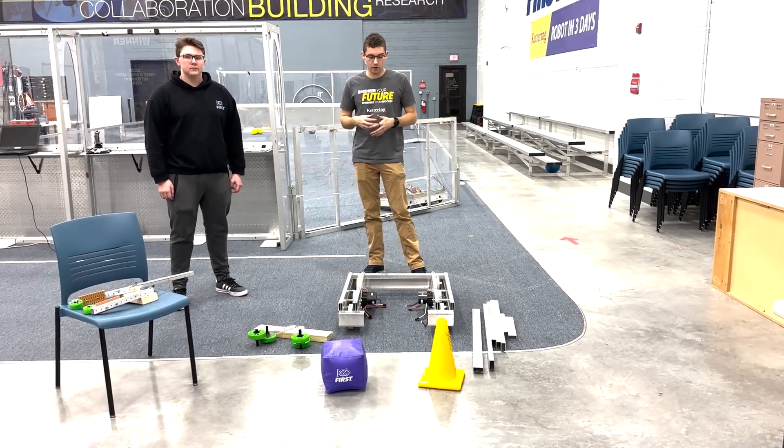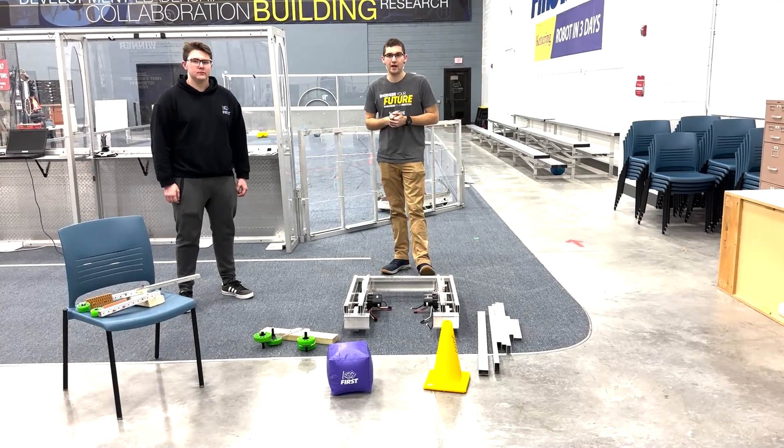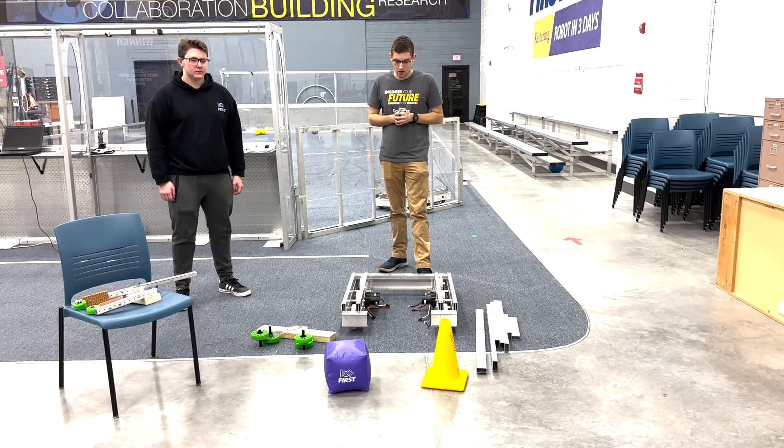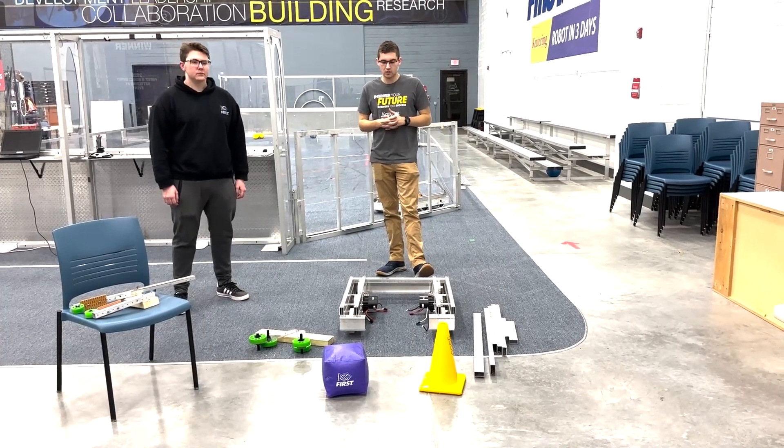For our chassis, we're running a Ford Neo drivetrain, two on each side, with a standard kit of parts wheels and gearboxes. We have basically everything chassis done.